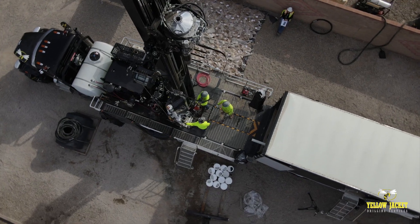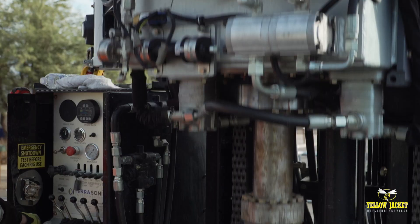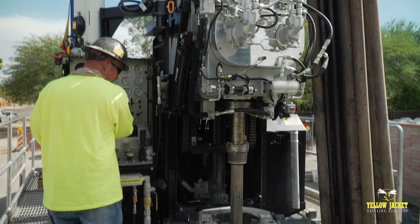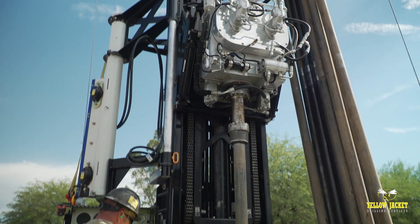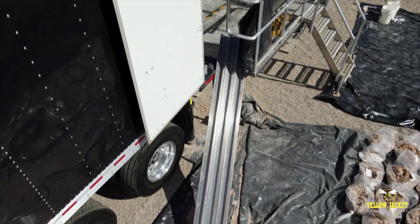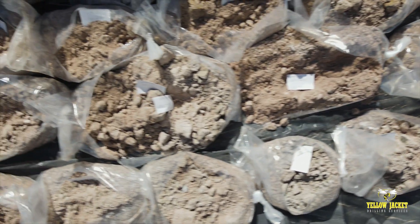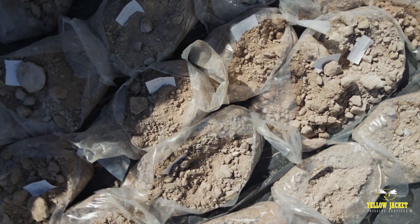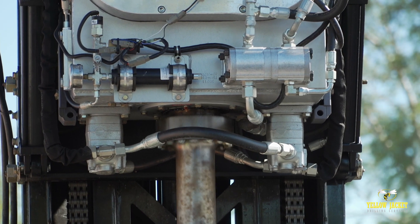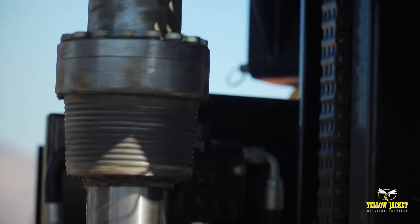The TSI-150T has the ability to convert to a rotary drill or wireline core system using various sizes with coring depths up to 1,000 feet or greater. The TSI-150T has an outstanding ability to penetrate and collect truly representative continuous samples in almost any formation, including alluvium, overburden, and consolidated bedrock.